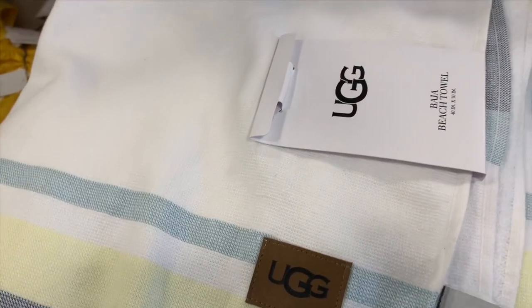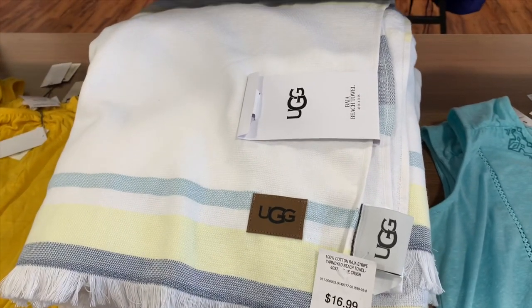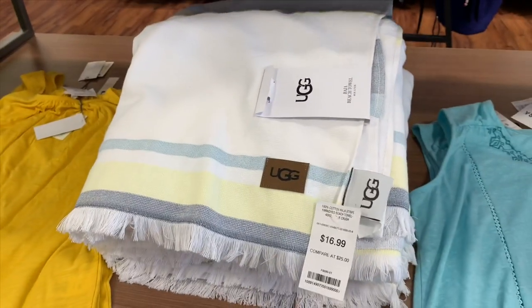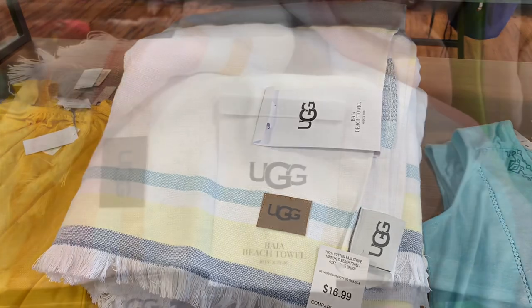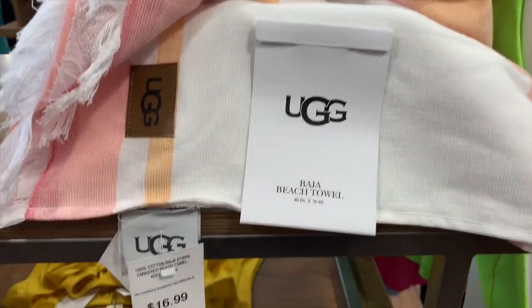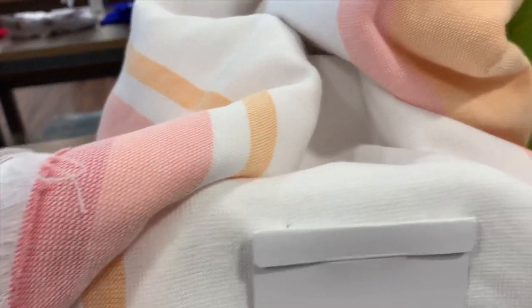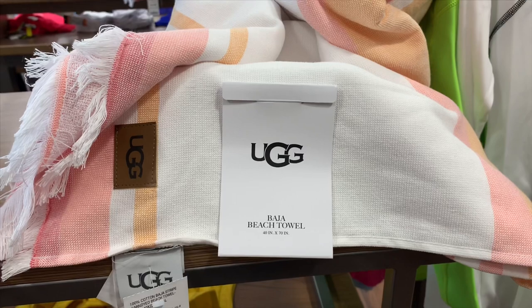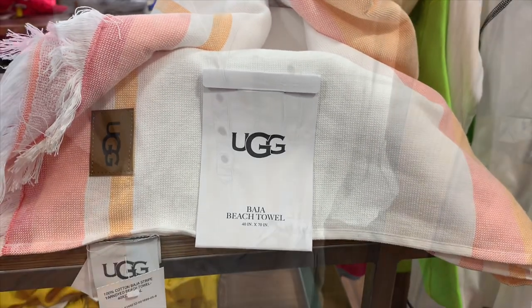I decided I'm not gonna get it because it's white — it'll get dirty fast, especially with suntan lotion or oil. How are you gonna bleach that? Getting the stains out will be harder. I wish they had a different color. Oh, I found another color! But it's still white with different colored parts. They do have other colors too, and a lot of beach blankets.